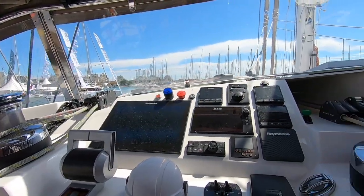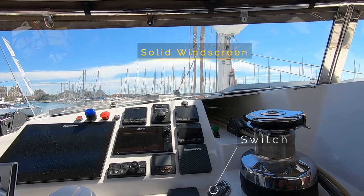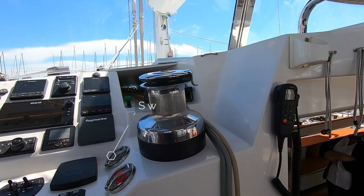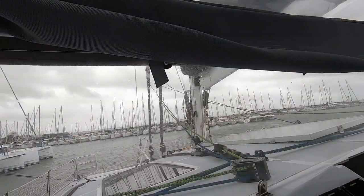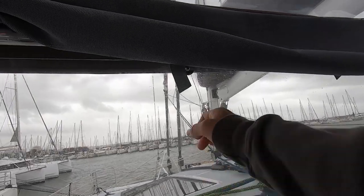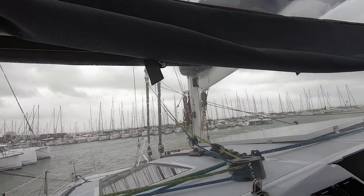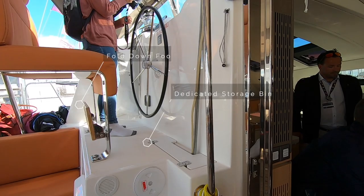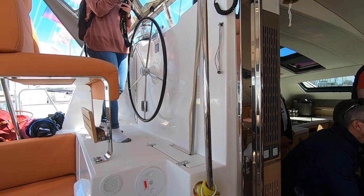From the helm, the visibility is fantastic and the helm station is well laid out. The solid windscreen is a real boon, and there are clever and sensible little touches like switchguards to stop you accidentally engaging your winches. On the very windy day that we were filming, that solid dodger and bimini above really does provide a good level of protection from the elements. I was also impressed with dedicated storage bins for the lines, fold-down footrests — it's a really comfortable helm.